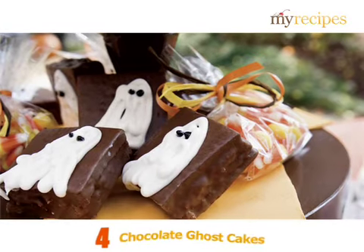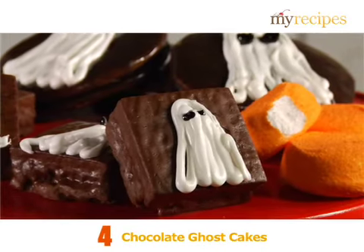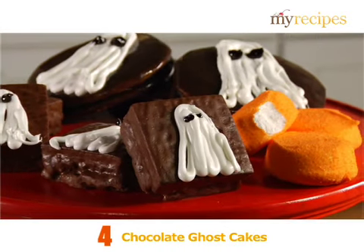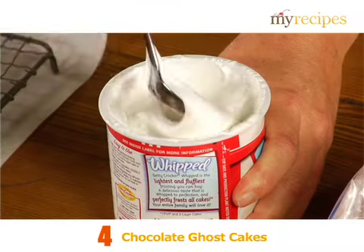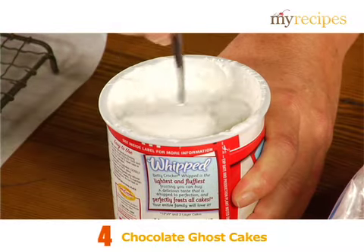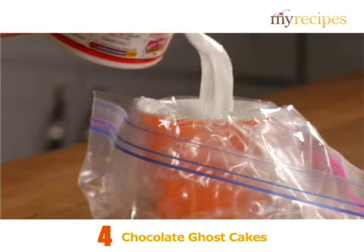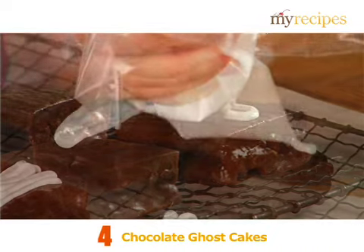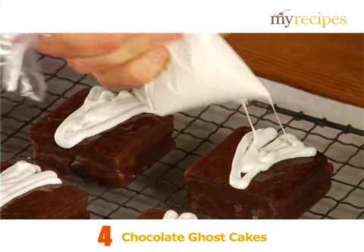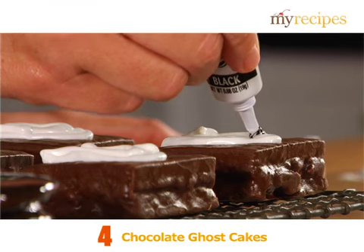Chocolate Ghost Cakes. This recipe is super simple and only requires three store-bought ingredients. First, you'll need a package of cream-filled chocolate cake squares and a container of white frosting, which you'll microwave until it melts. Place the melted frosting in a plastic bag and pipe any ghostly shape your heart desires on each cake square. Then finish with black decorating gel, perfect for eyes and bow ties.